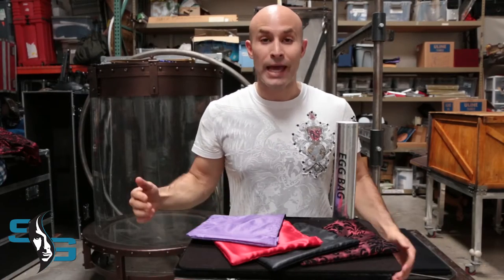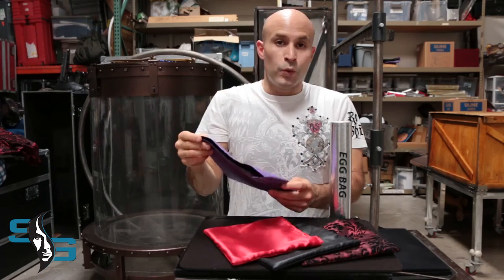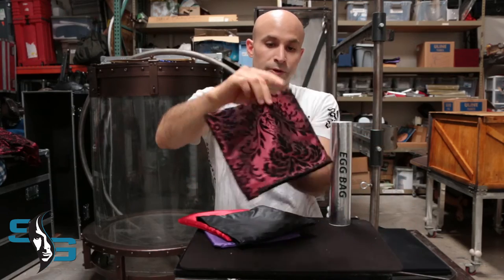Hey, what's up guys? Today we're going to talk about the egg bag. It's this little bag and you can make things vanish and appear with it. We sell it in purple, red, black, and a brocade, which is my personal favorite.